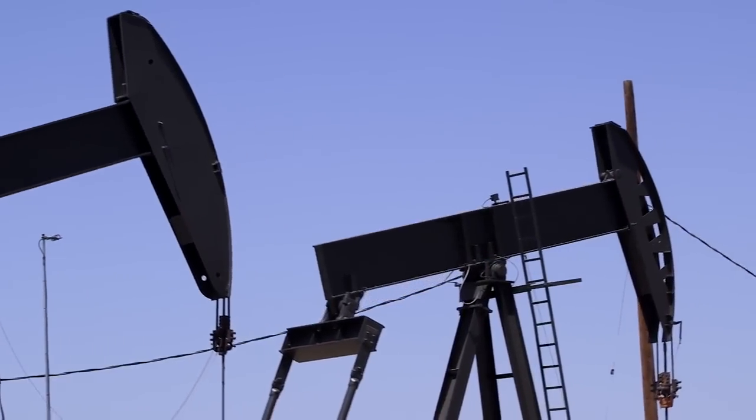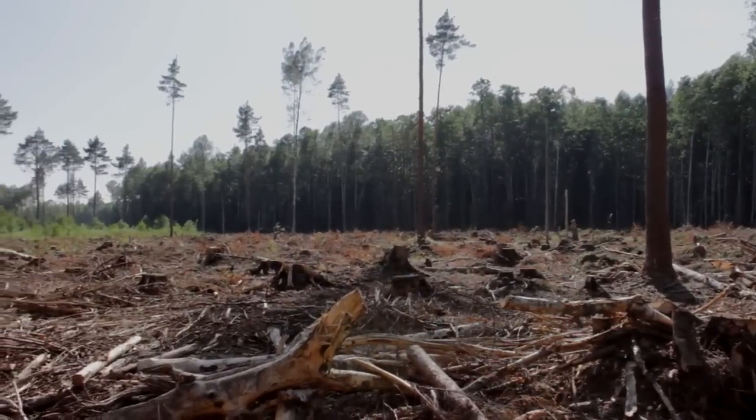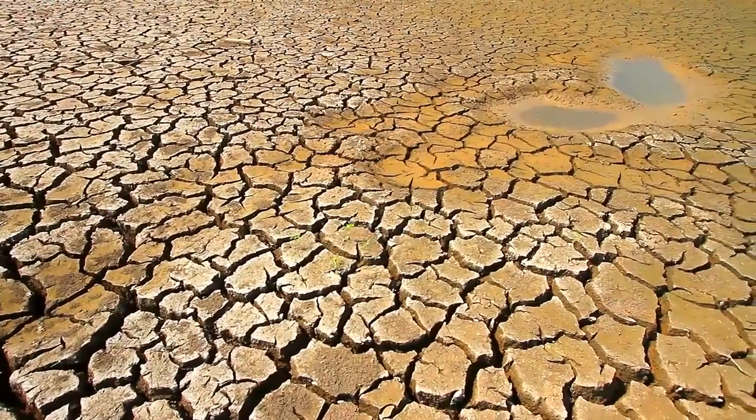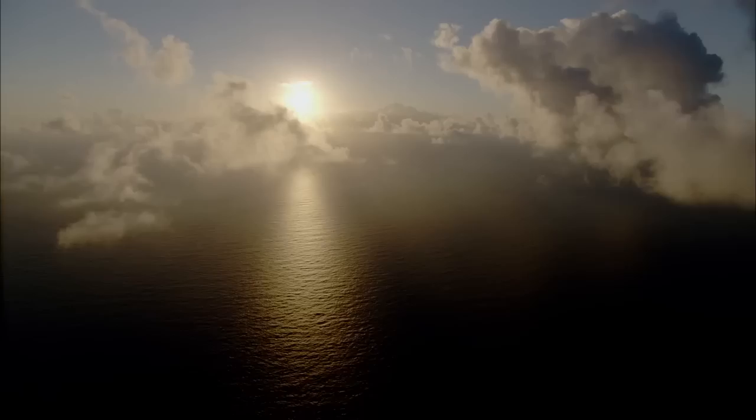When people burn fossil fuels and clear forests, carbon dioxide is released into the atmosphere. But only half of that carbon stays in the atmosphere, warming our planet and contributing to climate change. The other half is removed from the air by the planet's ecosystems and ocean.